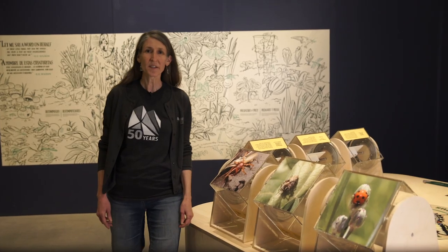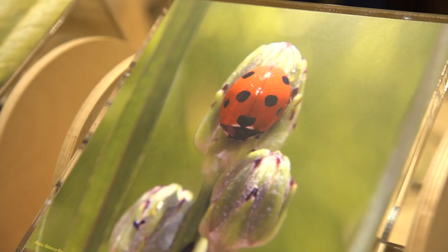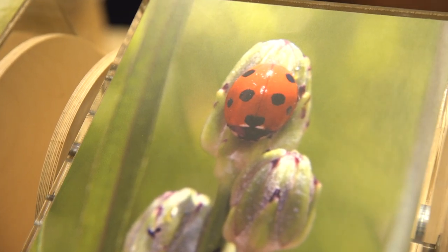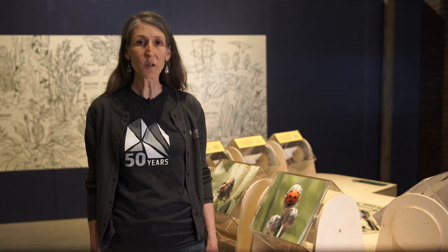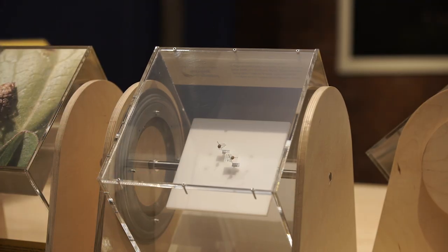Ladybugs are fierce hunters that eat aphids that suck the sap out of plants. When you meet a ladybug, be sure to count her spots. These spots and the colors on her shell are clues to her identity. There may be up to 80 different ladybugs in Utah, but there are four really common ones, including the seven-spotted ladybug.